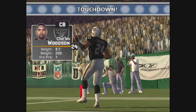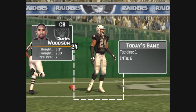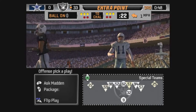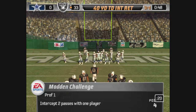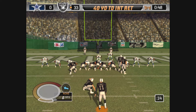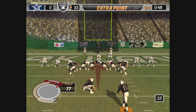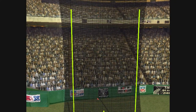The cornerback makes a fabulous play and ends up with a touchdown. Zanikowski comes in for the extra point, and it's up — the extra point attempt is good.